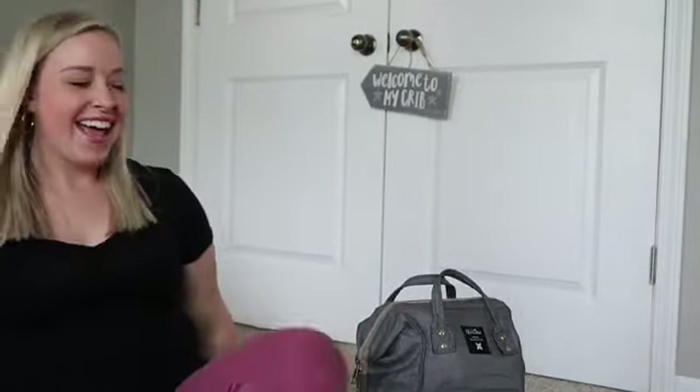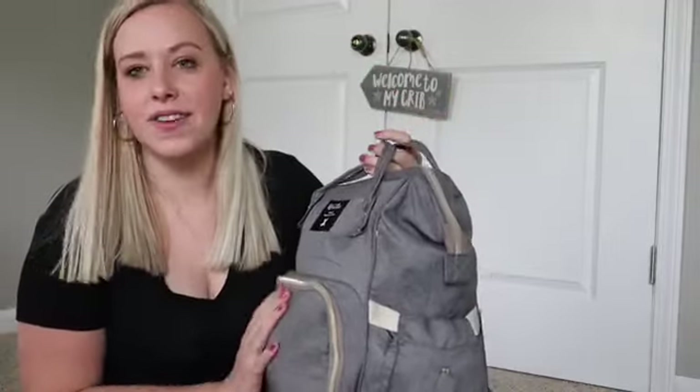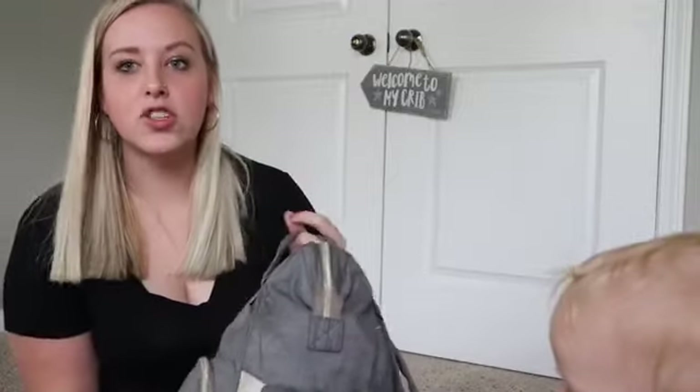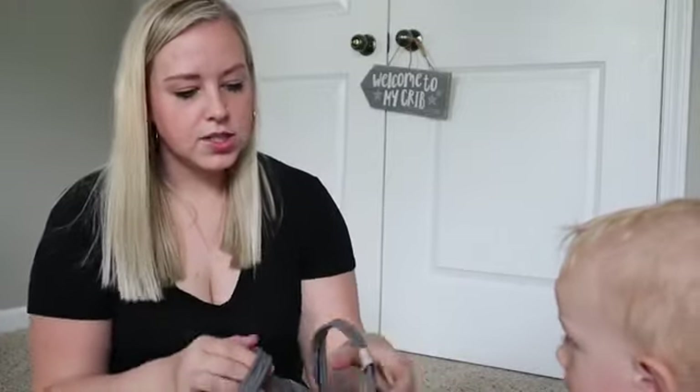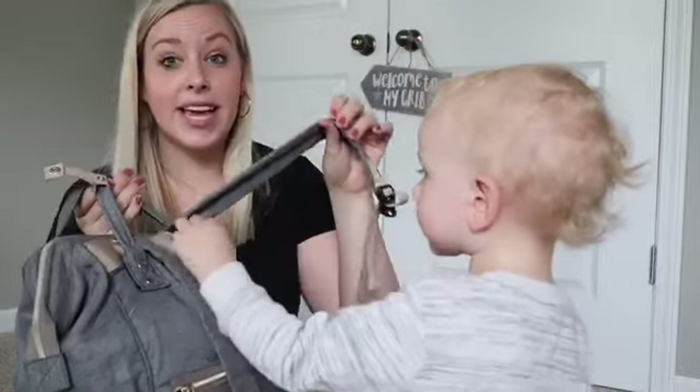Hi guys, welcome to my channel. I'm Jackie if you're new here, and Legend is running everywhere so he's gonna be in front of the camera too. Today I'm gonna go over what's in our toddler diaper bag. We just got this bag off of Amazon — actually it was given to us — but it's held up so well. There's so many things I like about it. Nothing fancy, but it has a lot for how much it was. It has straps so you can carry it like this, you can clip them together which is super nice, or you can wear it as a backpack.